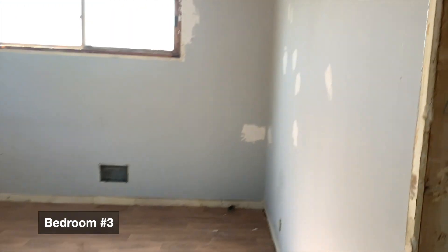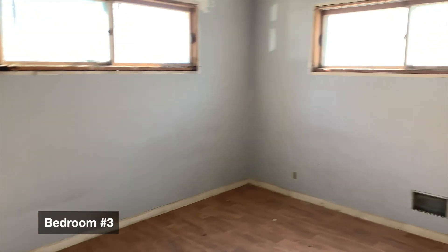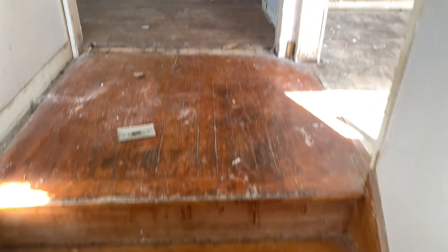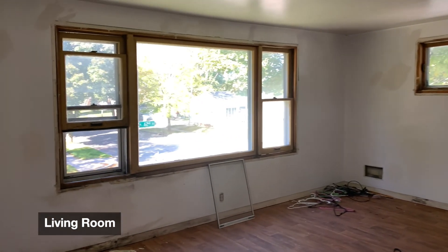Bedroom number two. Again, we'll be putting in new baseboard, trim, casing, doors — six panel. You know it, Mama G style. Luxury vinyl plank throughout the entire main floor will offer a classic look upstairs.